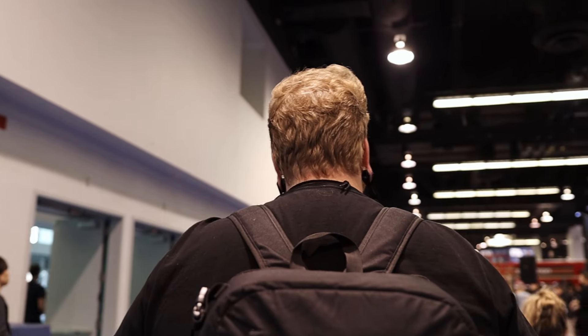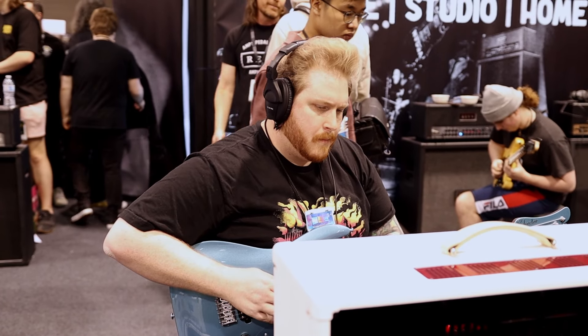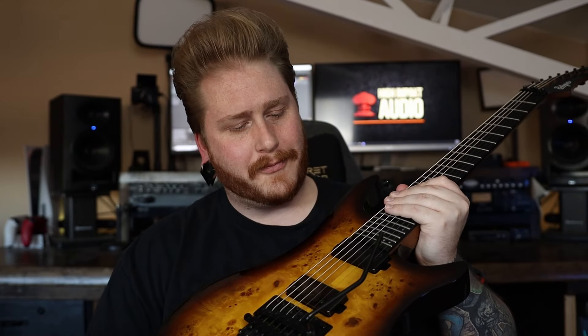I am officially back from the NAMM show 2024. The show this year was absolutely nuts — I had so much fun at it. I got to talk to a lot of like-minded people and a lot of brands about what they have coming out in the new year. One of those brands that I'm super excited to share with you guys is Balaguer Guitars, the same company that I got my custom archetype from.